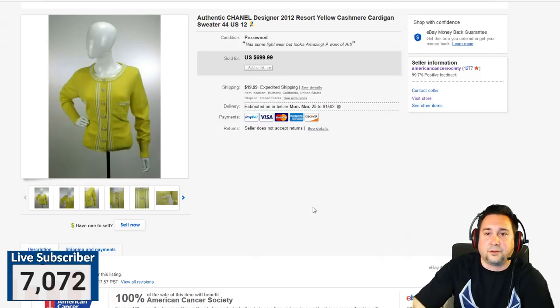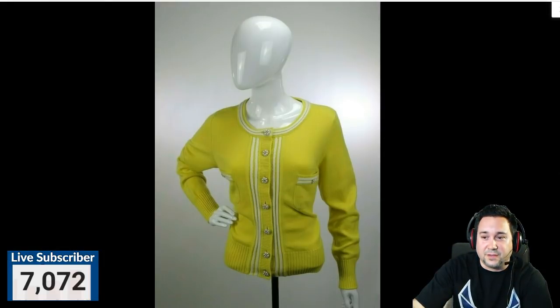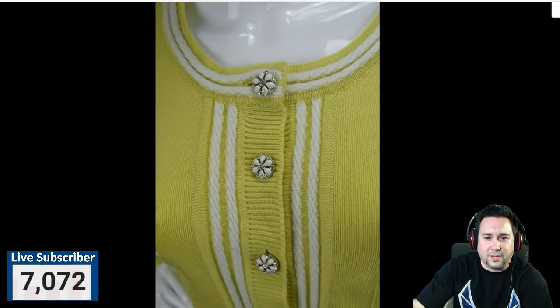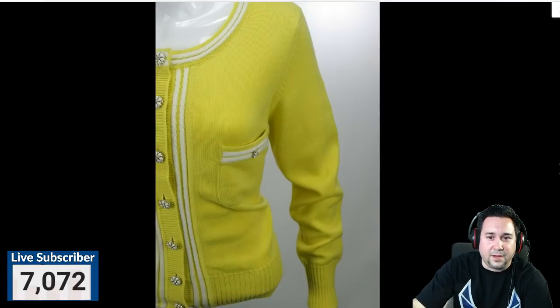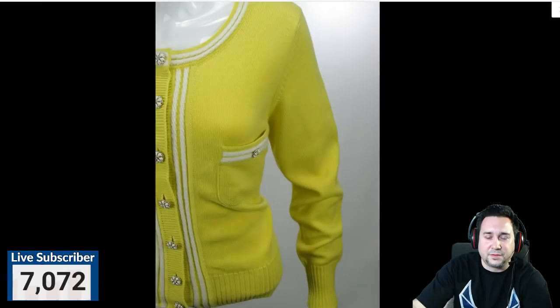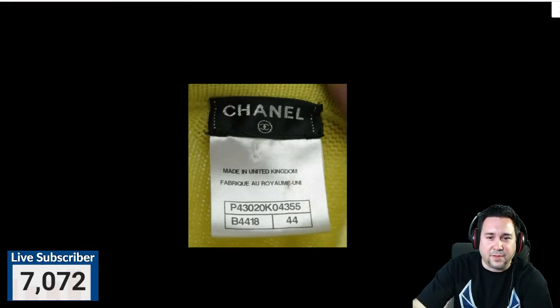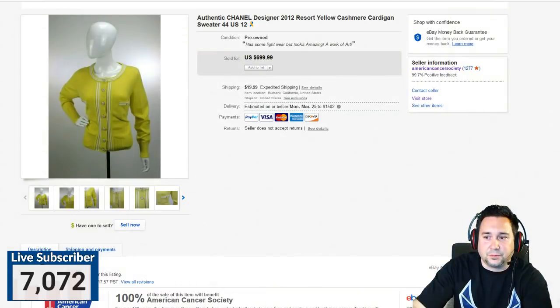Next up, we have this Chanel designer cashmere cardigan sweater. It's actually amazing — like a piece of art. We took a best offer for $300 and something on this. The inside label shows size 44, which I think is a UK size. This is a beautiful, beautiful sweater. You're probably not going to find Chanel stuff at thrift stores — it's more likely to show up at estate sales, but it is out there.